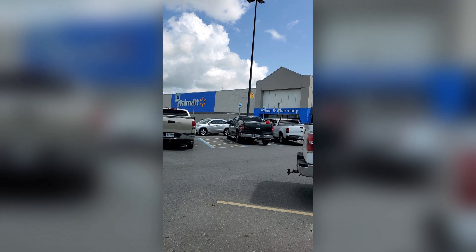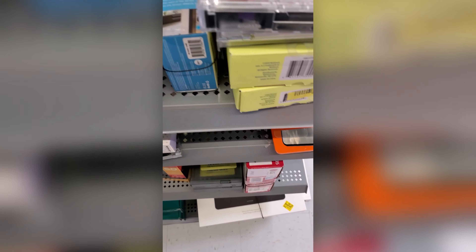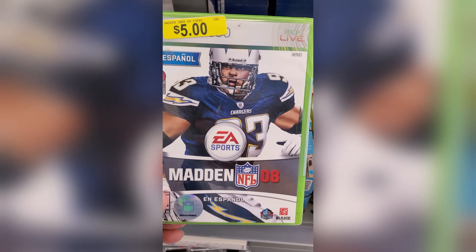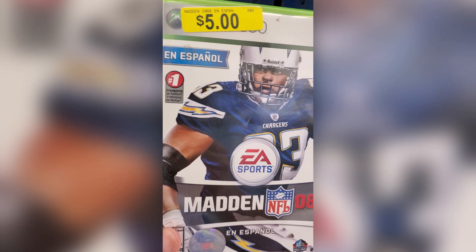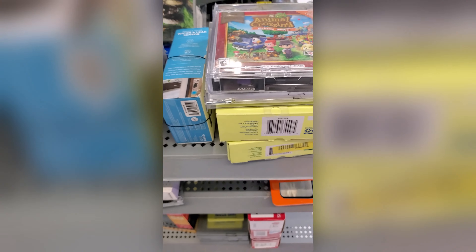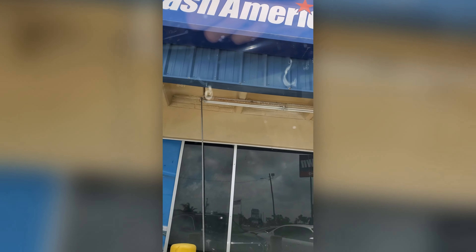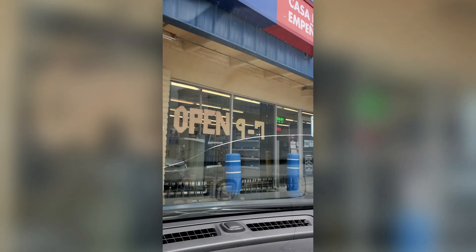Here's my next stop — Walmart in San Benito. In the gaming section they've got Madden 08 in Spanish for five bucks and a couple of Animal Crossings, so I'm going to pick those up. Next stop: Cash America in Harlingen.